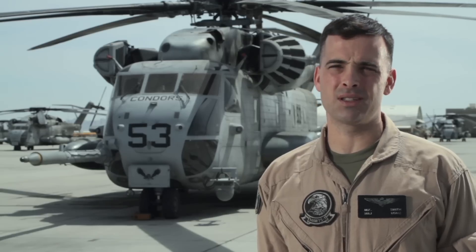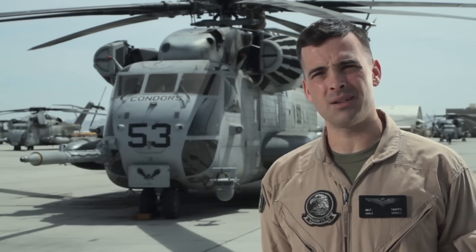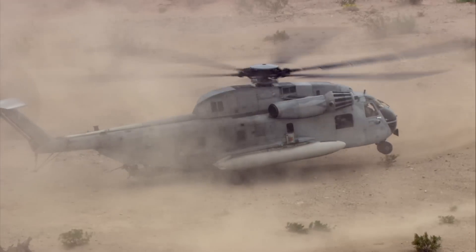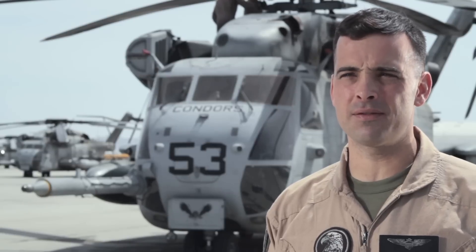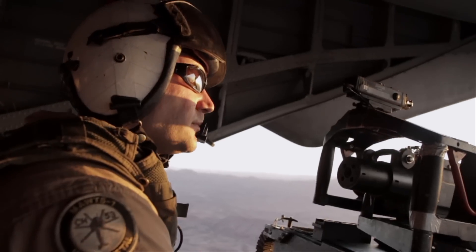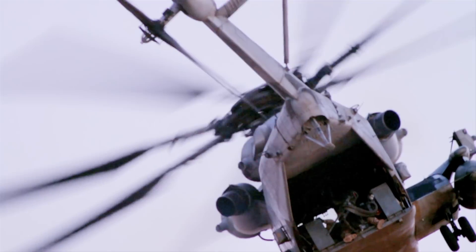The CH-53 is the MAGTF commander's heavy assault support asset. We bring the heavy equipment from ship to shore as well as Marines. Typically armed with two .50 caliber machine guns in the left and right window, and we're also capable of putting an additional .50 cal on the ramp for cover to the rear of the aircraft.